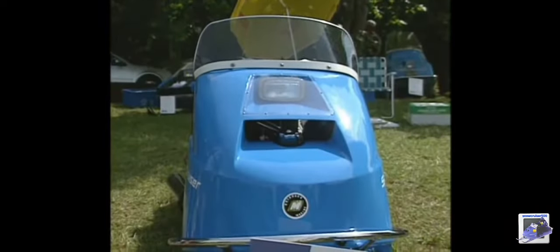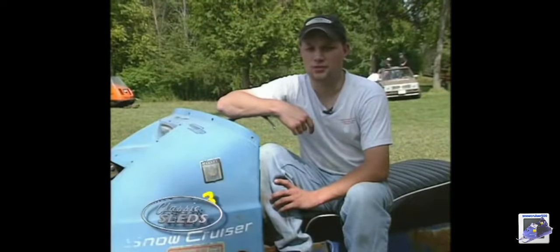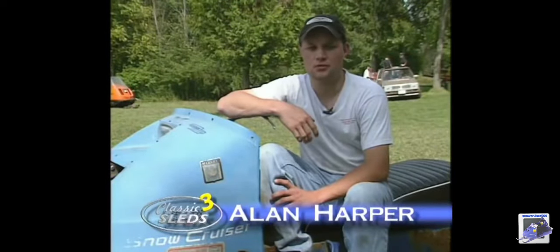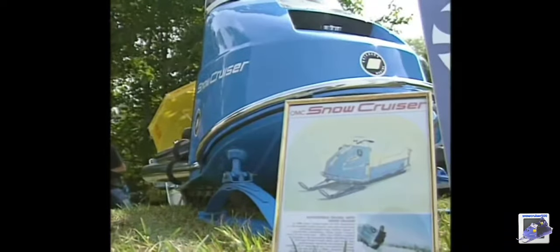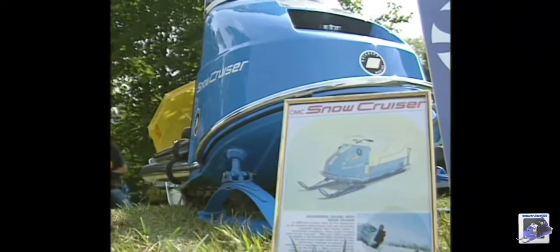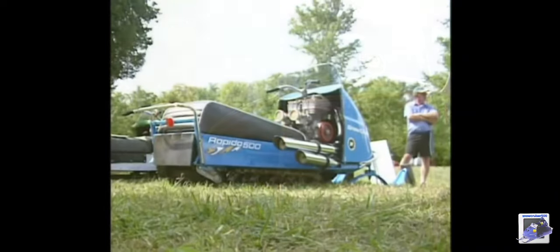We're looking at a 1971 Snow Cruiser Rapido 500. It's the only factory race sled that OMC built in Peterborough, built off-site where the engineers actually just kind of threw together a parts sled and then developed it from there.